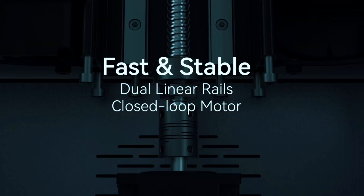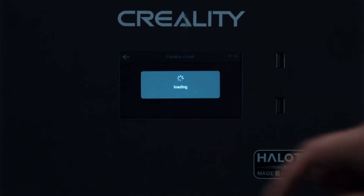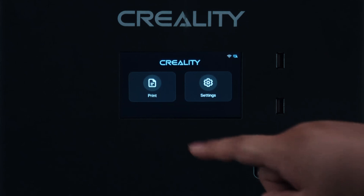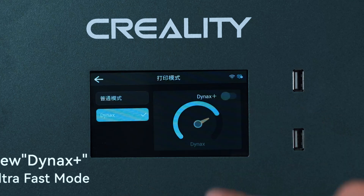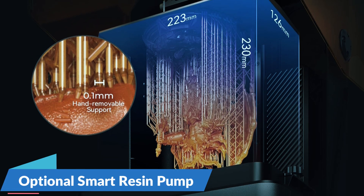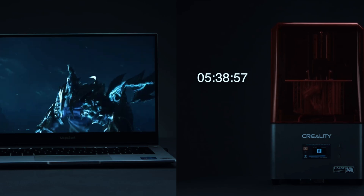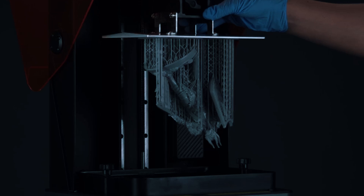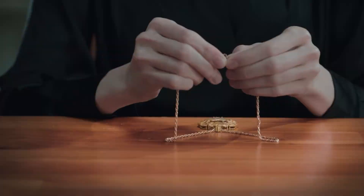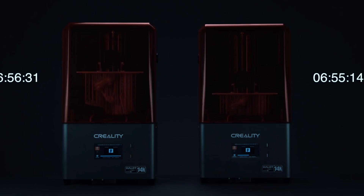Stability is solid too, thanks to a closed-loop motor and dual-linear rails that ensure smooth, consistent movement even for taller prints. A standout feature is its intelligent operating system, allowing you to monitor and control prints remotely from your phone or computer. The integrated air filter helps reduce odors, and the optional smart resin pump takes care of refills, eliminating the mess. It also syncs with Creality's cloud library for easy access to pre-designed models. If speed and detail are your priorities, the Halot Mage S14K is a top contender.